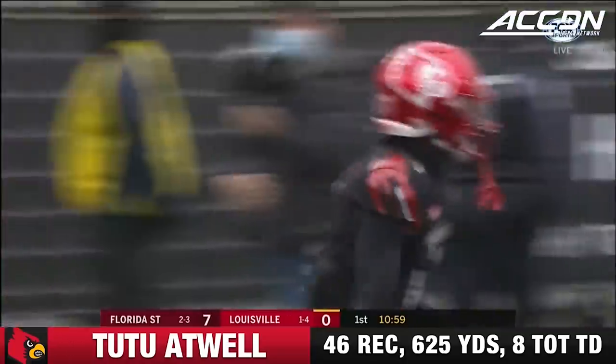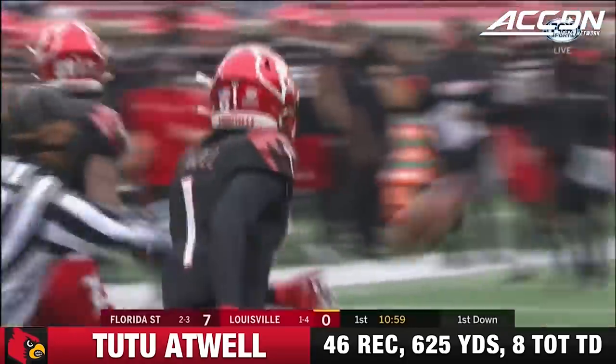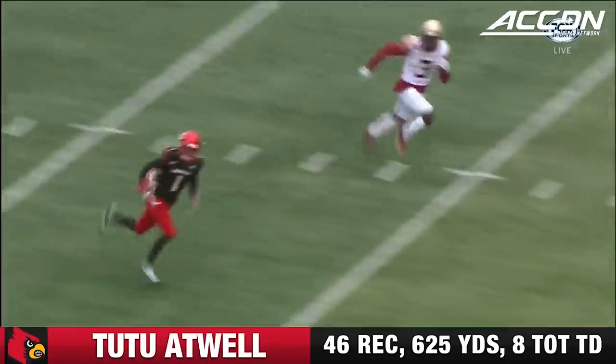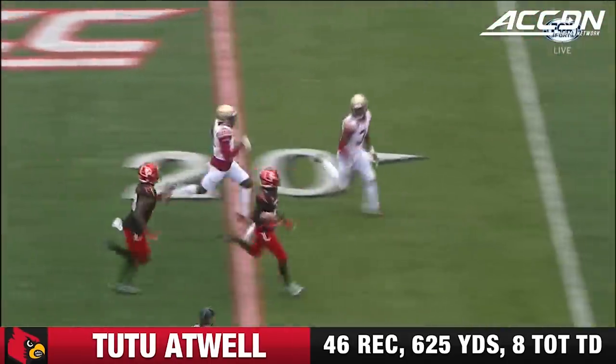Atwell on the catch and run — 65 yards for the Louisville Cardinals. Big plays have been lacking. There you see the quick cut by Atwell and it's off to the races — as speedy as can be, look at him outrun everyone.